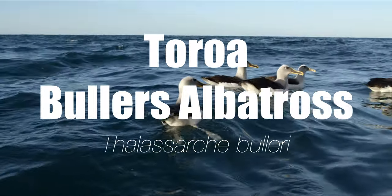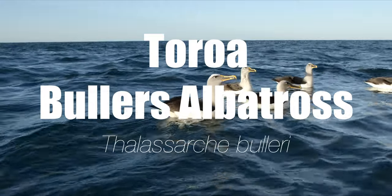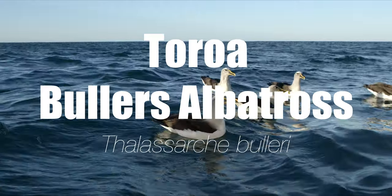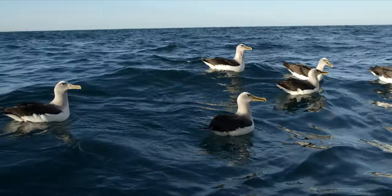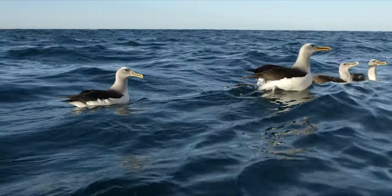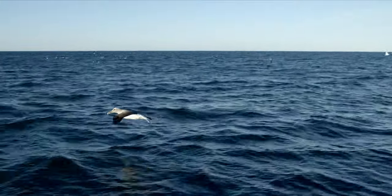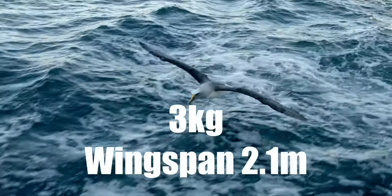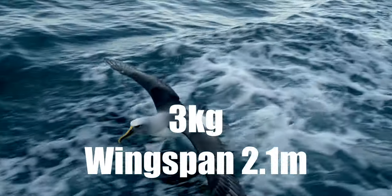Tōtawa, the Buller's Albatross, Thalassarche bulleri. One of the smallest albatross species, they weigh in around 3kg, with a wingspan around 2.1m.